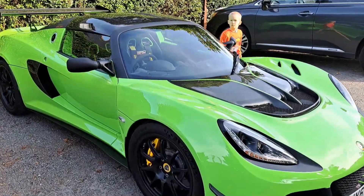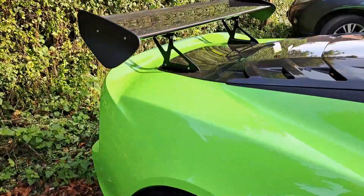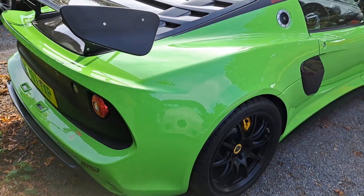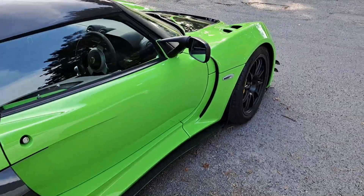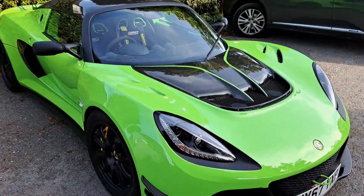Lotus Exige, I think this one is - 380 Cup, 2017 to '18 registration. It's annoying they don't actually put the Exige name on it, but I think that's what they're called. It's still got the Vauxhall Cavalier Mark III indicator and wiper stalks in there.